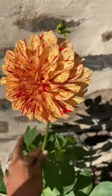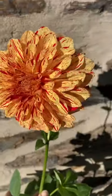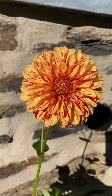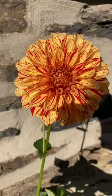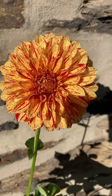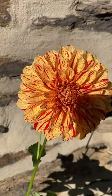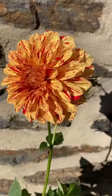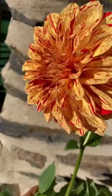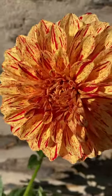This is my Painted Lady Dahlia. Oh my gosh, is that not stunning? It looks like the center is still blooming — as big and full as this flower head is, it is still opening in the center.